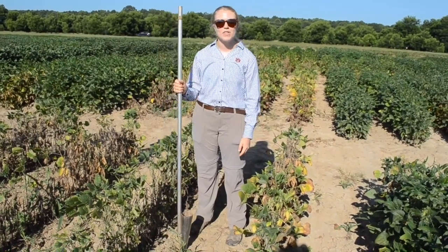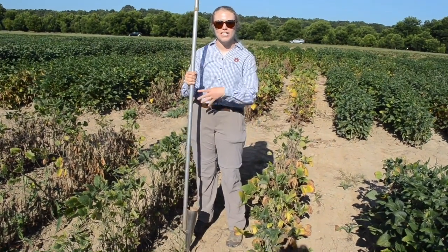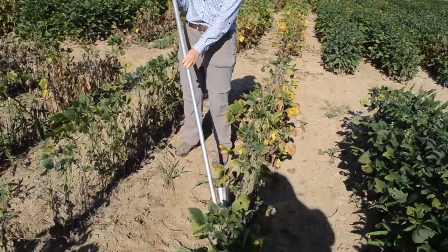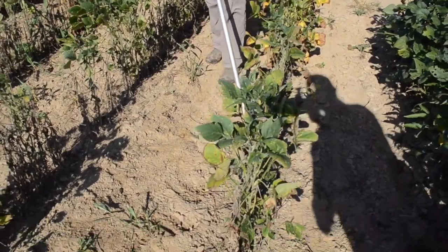Here we are in the soybean field where we clearly have some symptomology going on. In order to confirm that it is root knot nematode, we're going to take a quick soil sample. What you're going to want to do is take your soil probe and place it pretty close to your root system and then go ahead and take that soil sample.